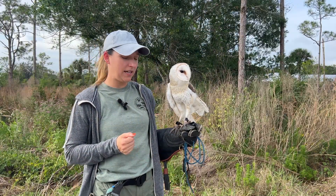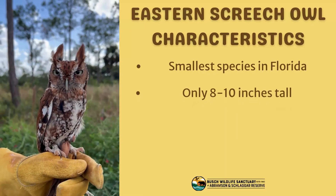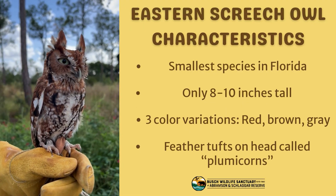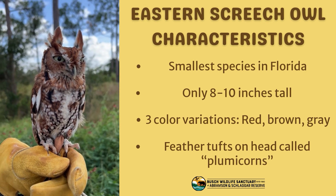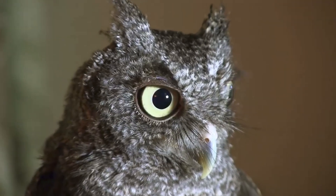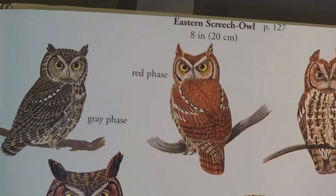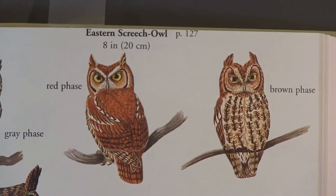Our eastern screech owl can be differentiated because of its size — it's super small, probably about 8 to 10 inches tall, and they have these little tufts on the top of their head. They're actually called plumicorns and they can vary in color. There are three specific colors: a reddish color, a brownish color, and then a grayish color.